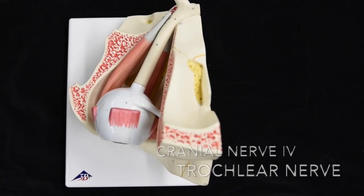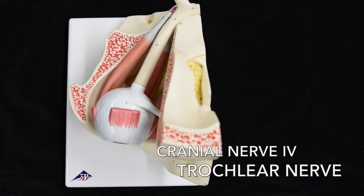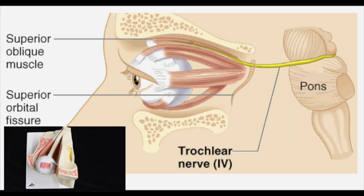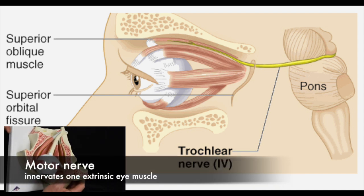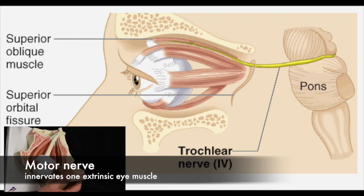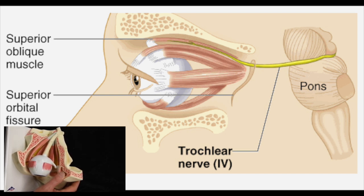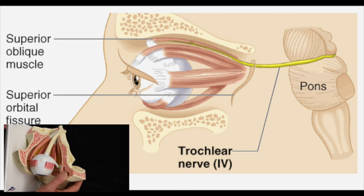Cranial nerve number four is the trochlear nerve. It also originates in the midbrain and carries only motor information. It innervates one of the eye muscles — the superior oblique — and also passes through the superior orbital fissure.